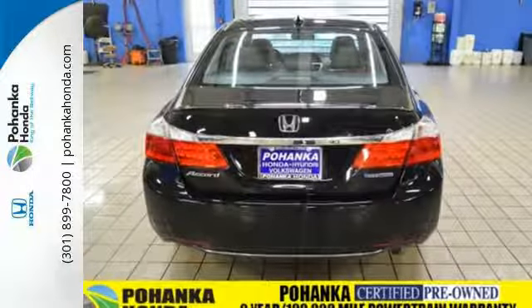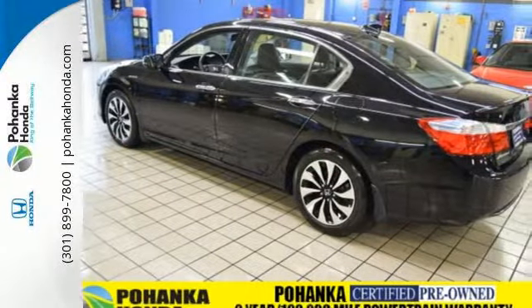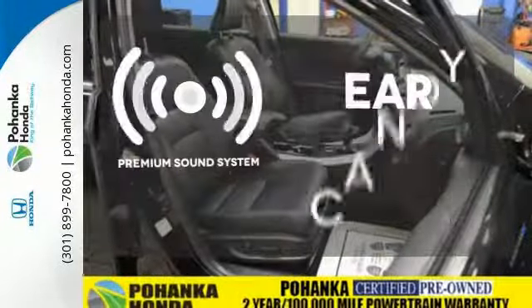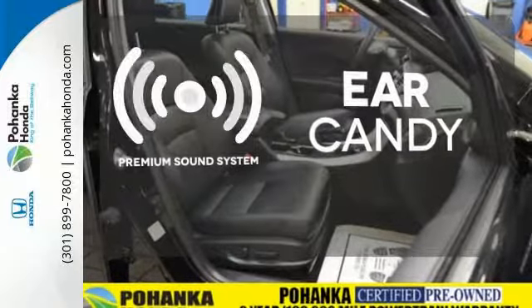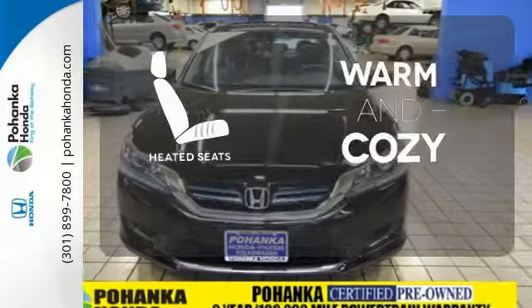With dual-zone climate control, Honda Lane Watch, Bluetooth hands-free link, and a rear-view camera, the premium sound system gives you a rich listening experience. Hindsight is 20-20 with the backup camera. Wrap yourself in the comfort of heated seats.